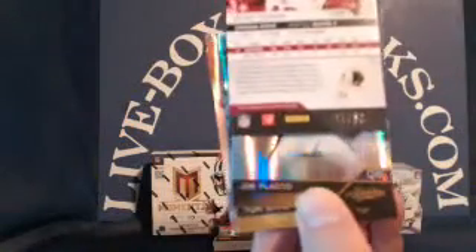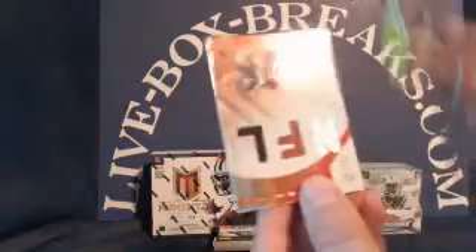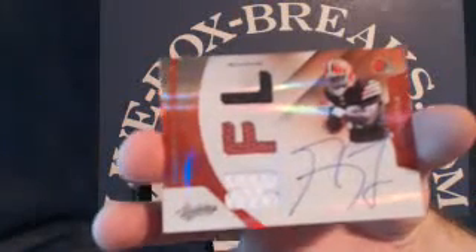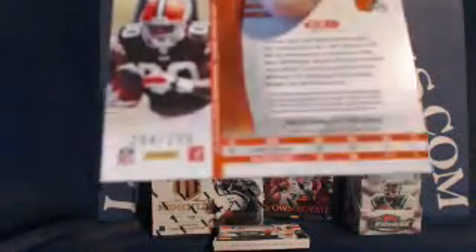Redskins — Ryan Terrain, and that one numbered 50. Redskins go to David H. Joe Flacco, Tom Brady. And for the Browns, Greg Little on-card triple-patch. Browns going to Brian F., numbered 294 out of 299.